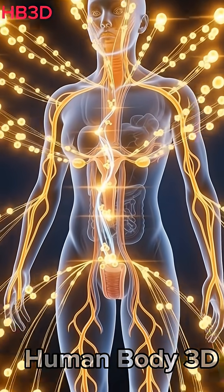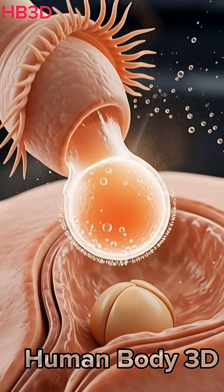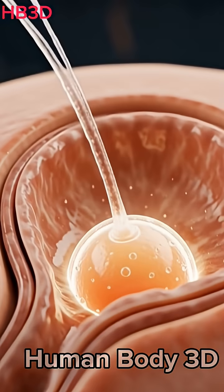Around the middle of the cycle, ovulation occurs. A mature egg is released and moves into the fallopian tube.